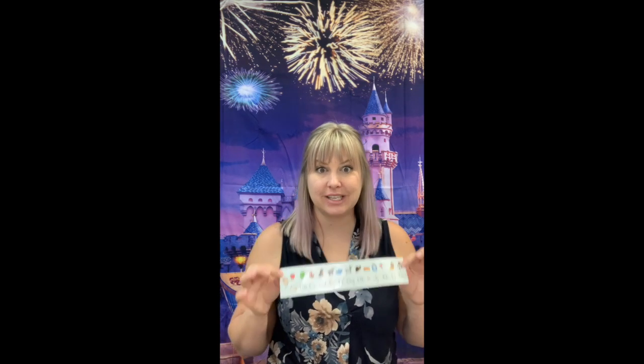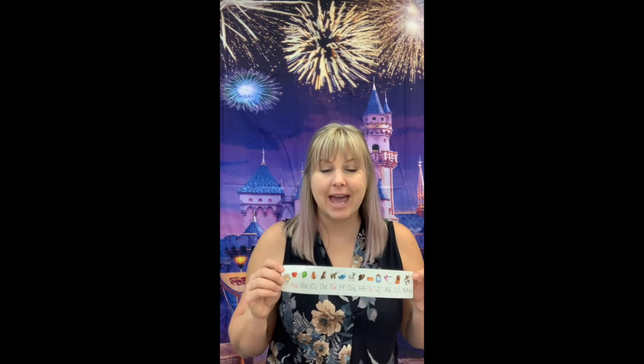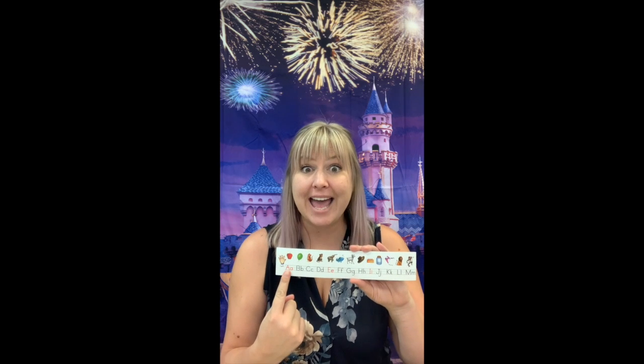Get out your alphabet strip. We are going to touch each letter one more time. And when we do it, you guys are going to whisper the consonants and say the vowels really loud. Are you ready? Get your finger ready. Put it on the first letter and say, A,